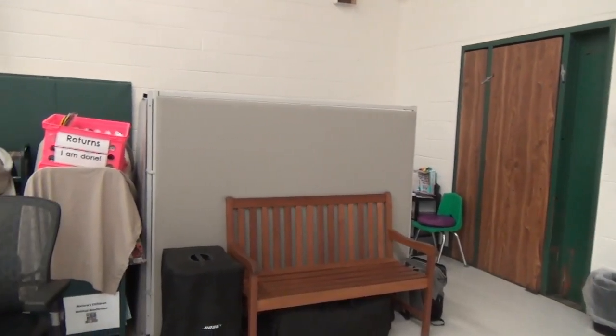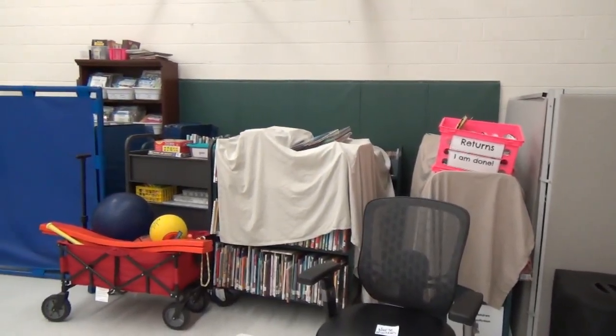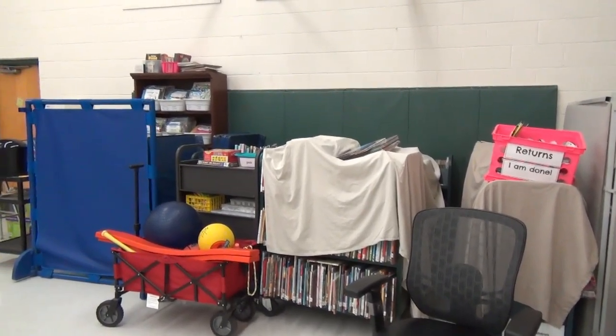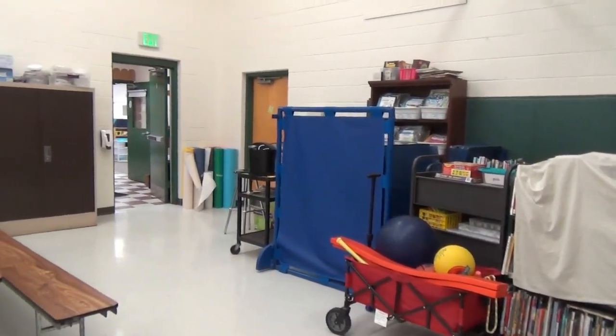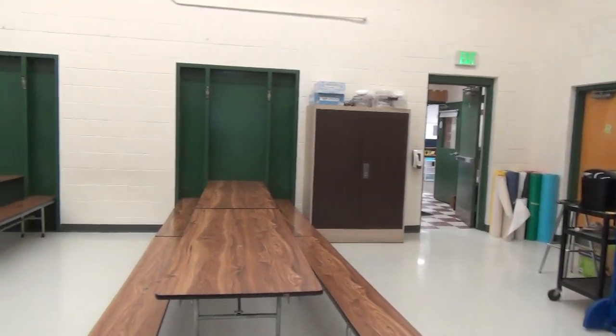We are still in the multipurpose room, and as you can see, this is our library, which is pushed to the furthest wall of our MPR. Over here we have some supplies — our paper and our laminator. You've also seen our students' fleece.